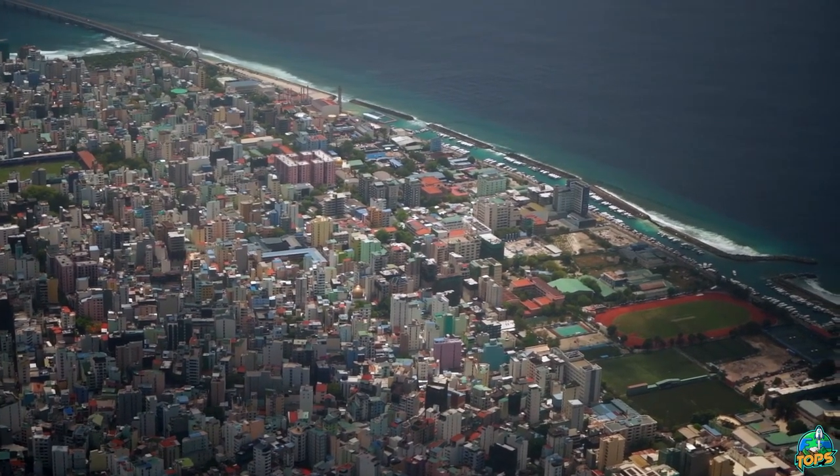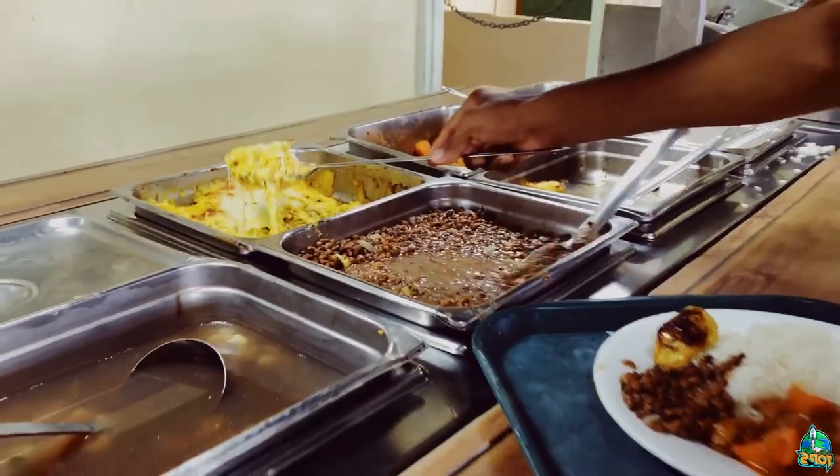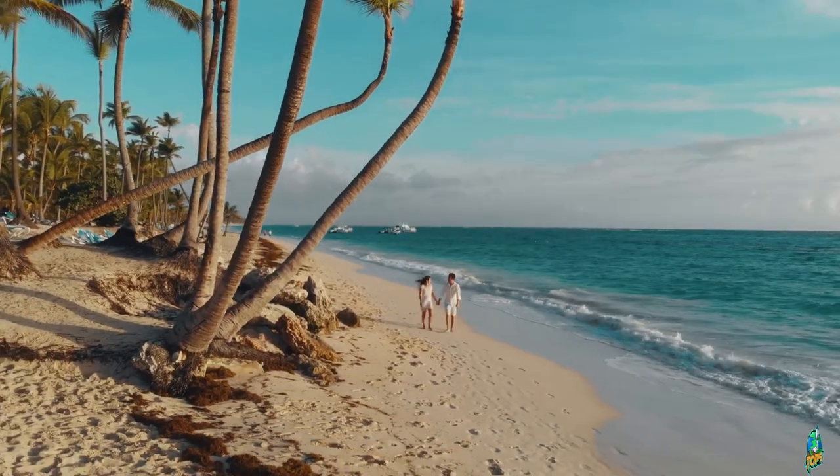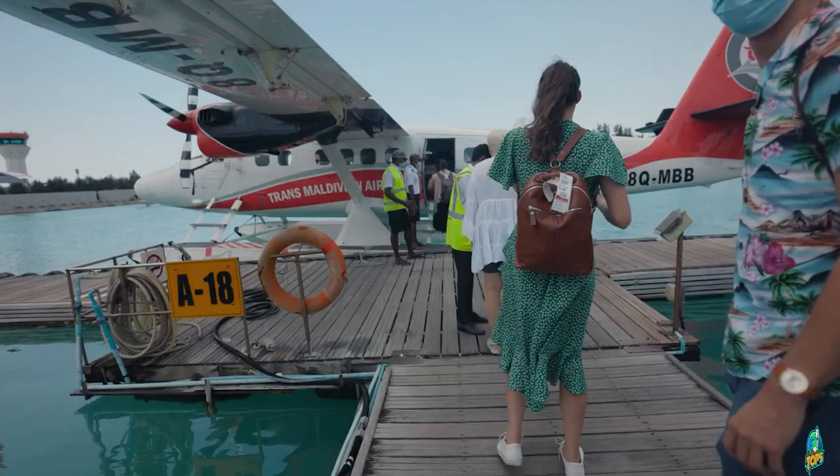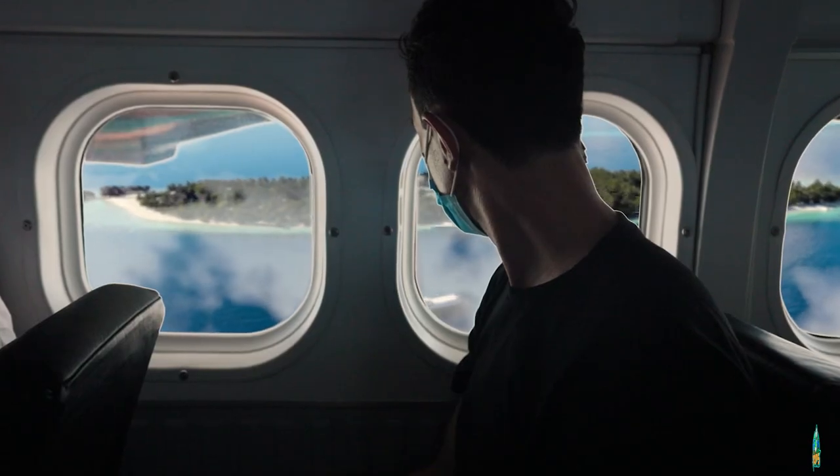The main cost drivers will be accommodation, food, and transportation. Only book a place when you have clear visibility on all of them. You don't want to find out later that the trip from the airport to the resort costs more than the accommodation itself.